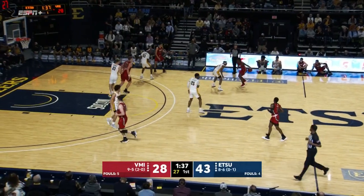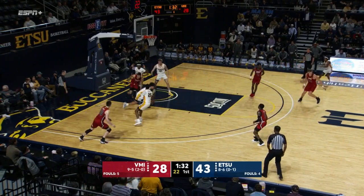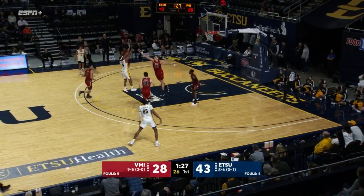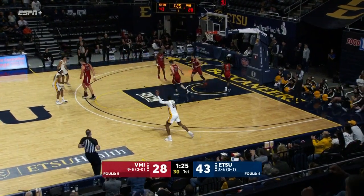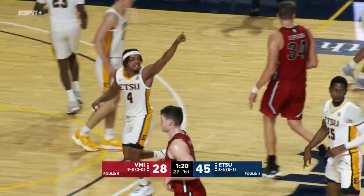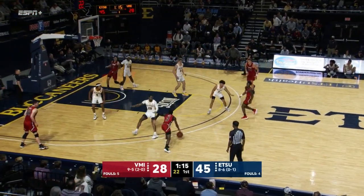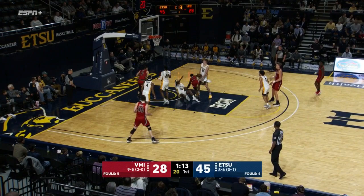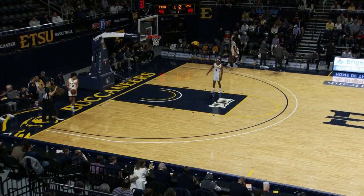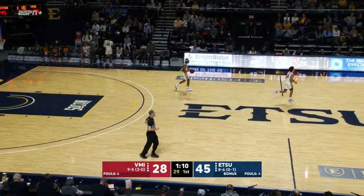That's a tough shot anyhow, especially two and a half minutes beyond the media timeout. But King able to get the lower body in it. Steal for the Buccaneers who are up fifteen and looking to extend. Sloan, 15-footer — yes. And it is an onslaught from the ETSU offense who have 45 first-half points. And that's a charge. Seymour and Yasser — five for ETSU to try and close out the first half strong.